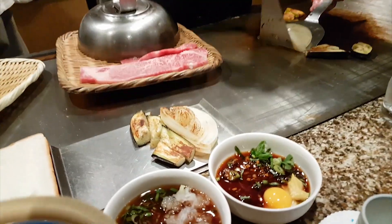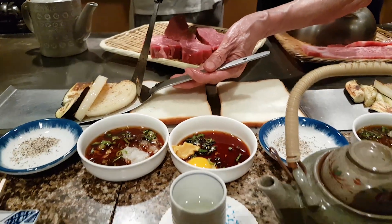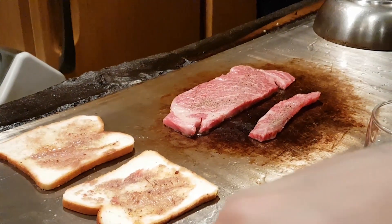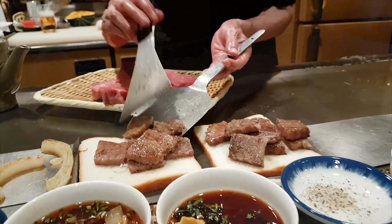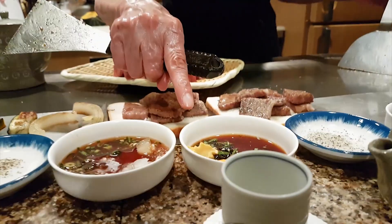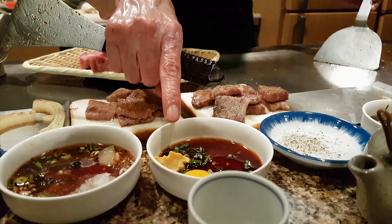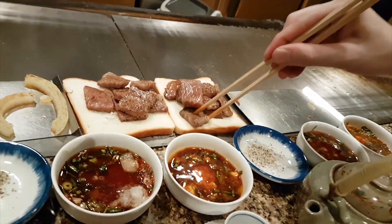Caramelized onion fried in meaty residue to kick off the palate. We have to mix the mustard and the egg yolk. First up, slices of sirloin.